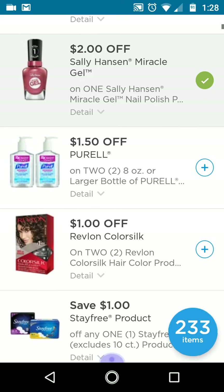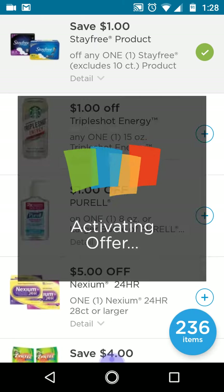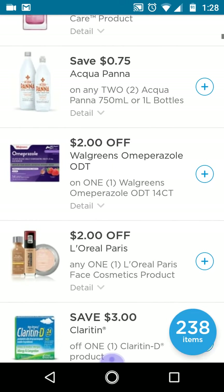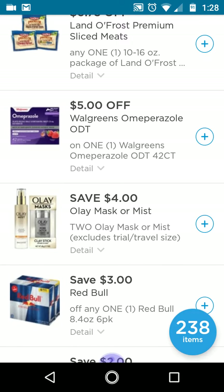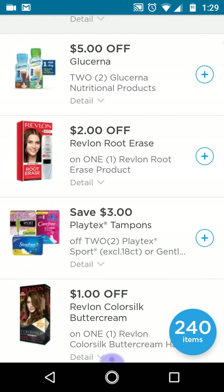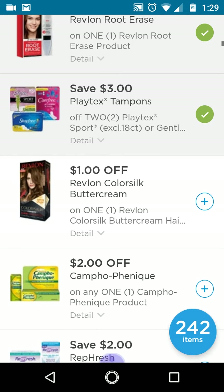I'll clip the Pearl and the Stayfree. The Playtex — there are a lot of coupons. After I go through most of these I might start searching for specific ones. This four off two is a really good one, but it's only for the mask or mist, not just any Clairol product. Two of Root Erase — I think that's a new product. Three off two Playtex tampons is a really good one.